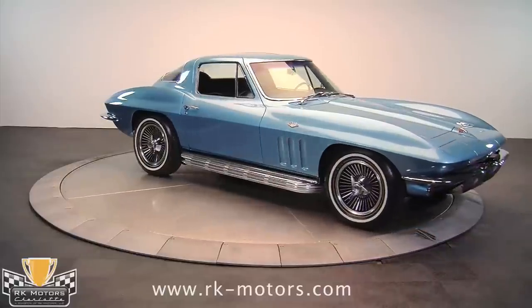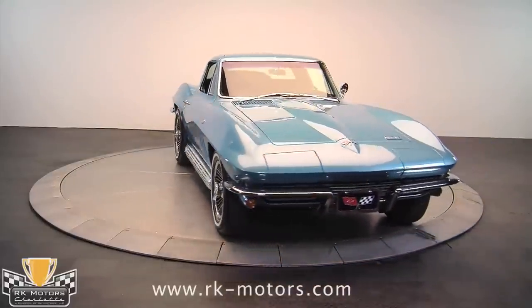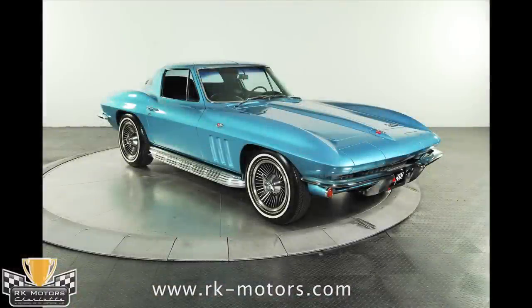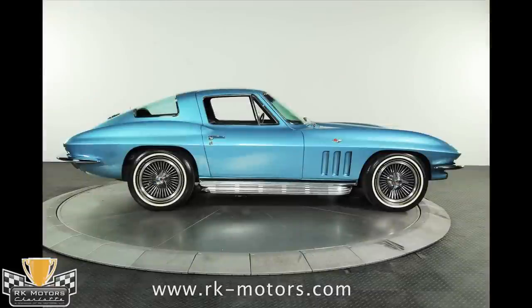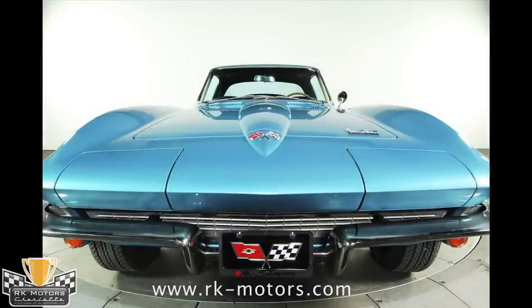This is a well-maintained 1966 Corvette that has received one mild cosmetic restoration and retains most of its original parts. The body on this Corvette is beautiful, with no evidence of collision damage ever. The panel fit is exceptional, with show-quality Nassau blue paint and a clear plastic protective coating over the nose for chip protection.